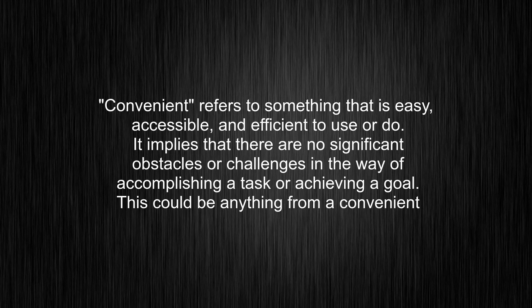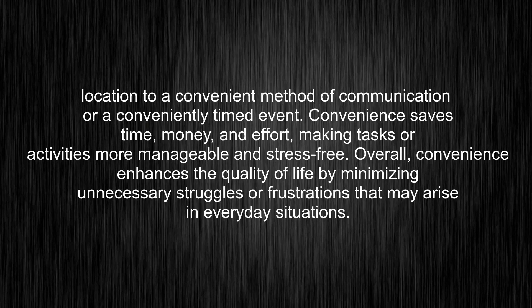Convenient refers to something that is easy, accessible, and efficient to use or do. It implies that there are no significant obstacles or challenges in the way of accomplishing a task or achieving a goal. This could be anything from a convenient location to a convenient method of communication or a conveniently timed event. Convenience saves time, money, and effort, making tasks or activities more manageable and stress-free.